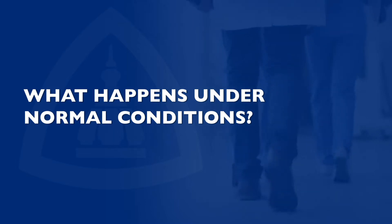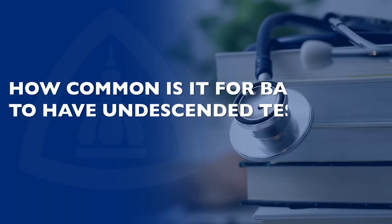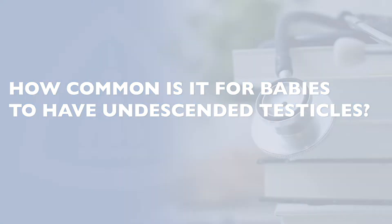So, undescended testicles is when the testicles don't drop properly from the abdominal region down to the scrotal sac. Under normal conditions, the testicle should settle down in the scrotal sac by the time the baby is born. Occasionally, the testicle can get stuck in the abdomen or in the groin region.